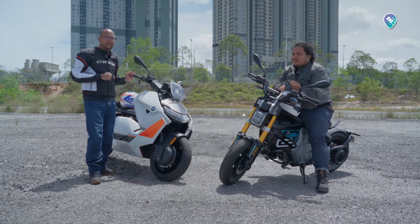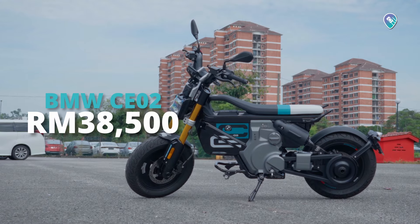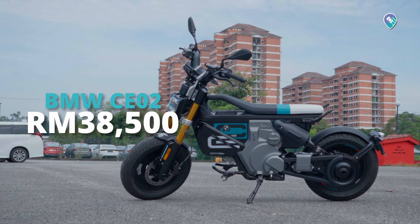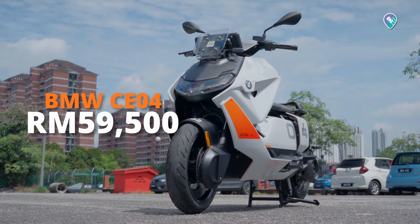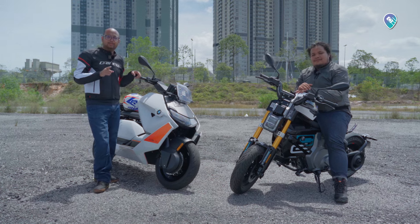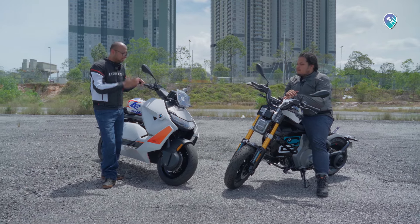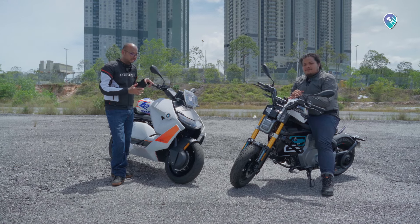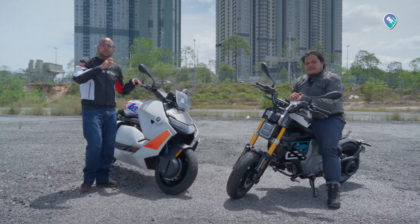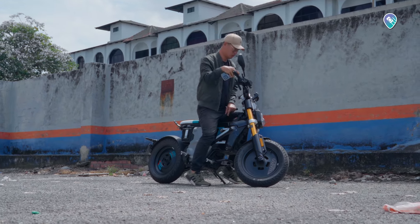On pricing — and there's no hiding it — both bikes are really expensive. The CE02 starts at RM38,500 on the road, while the CE04's base price starts at just under RM60,000. Compared to most combustion bikes, these are pricey choices, but for those who can afford it you'll be rewarded with zero emissions, lots of style, lots of tech, and above all, lots of fun.